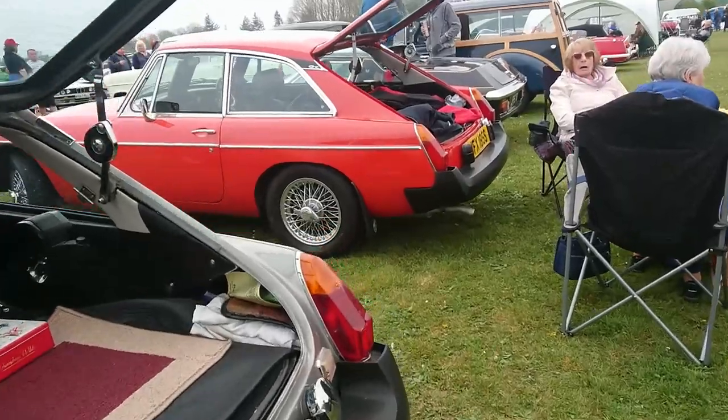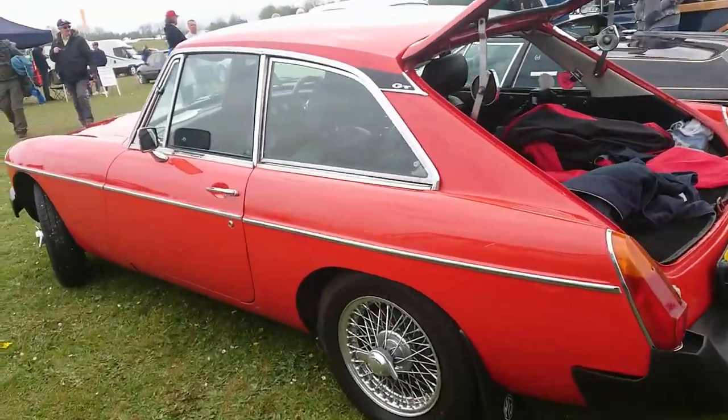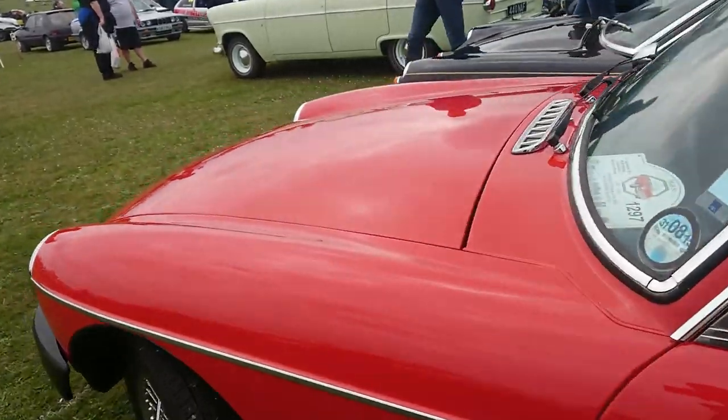There's a bit of an earlier one here — this is a 77-78 registration, another rubber bumper MGB GT.